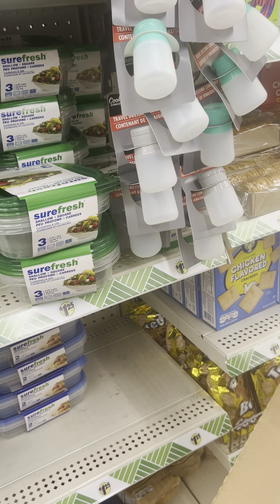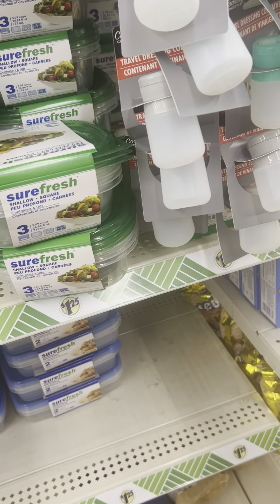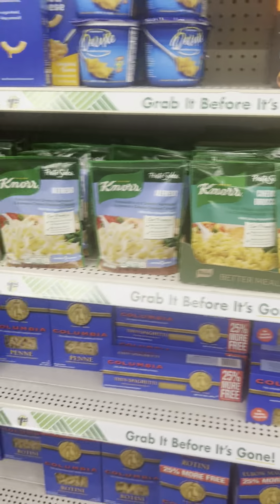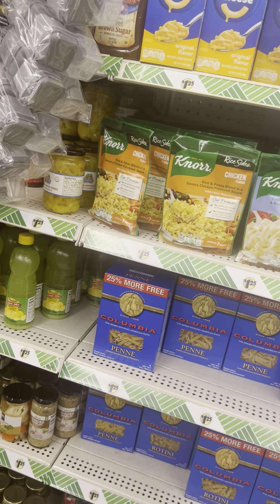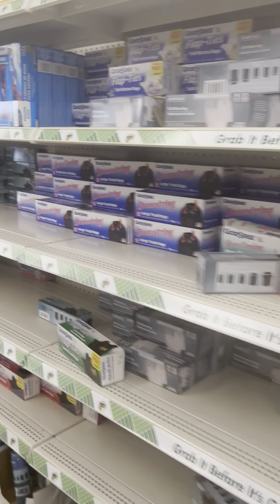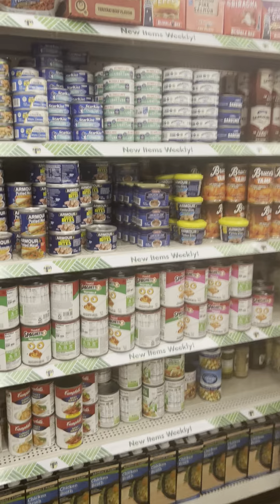I'm redoing my kitchen at my dad's house because my dad left me his house, and these have been so excellent. Let me get out of here before I pick up the whole store! I love Dollar Tree — you cannot beat the prices. But when you come in here, just get what you want and come back out, because otherwise you'll be spending all your money.